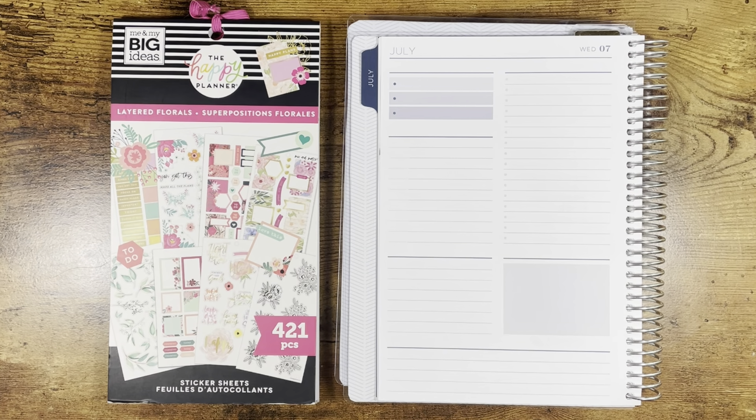This is a new planner to me and I have just been really enjoying learning the new layout and learning about how I can manipulate it to work for what I need each day.